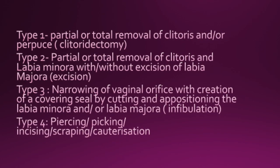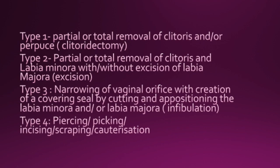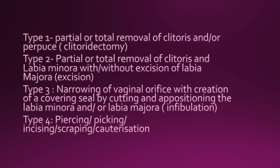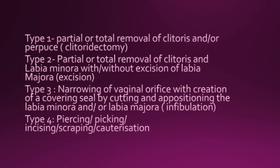Type 3 is a narrowing of the vaginal orifice with creation of a covering seal by cutting and repositioning the labia minora and/or labia majora — termed infibulation. Type 4 involves piercing, pricking, incising, scraping, or cauterization to the female genitals.